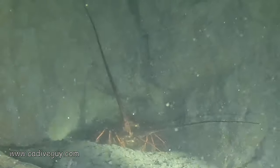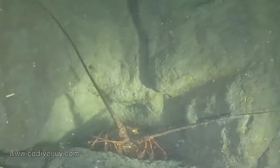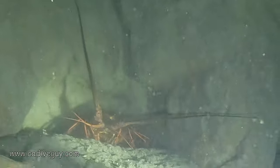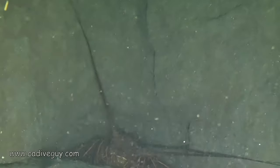A ton of lobster in the canyon. I was trying to tell this one, 'Don't go outside of the marine preserve because you're going to be perfectly fine here.' This one again was a very, very large lobster.